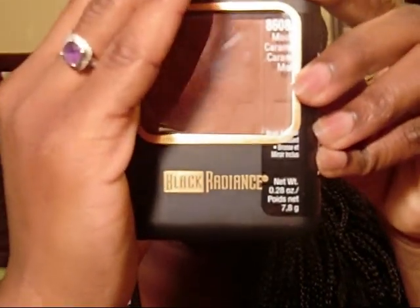This is a little haul, just a few things I bought recently. First up, I bought this from CVS for $4.99 — it's Black Radiance in the color Mocha Caramel. Then I went to Ulta; they were having a buy one get one 50% off sale.